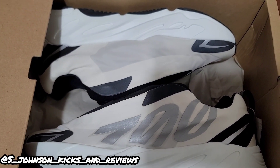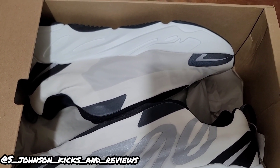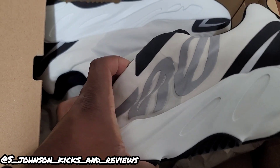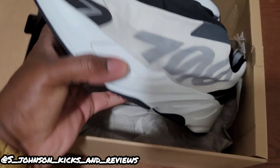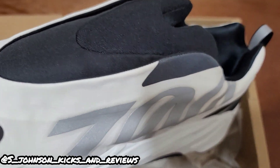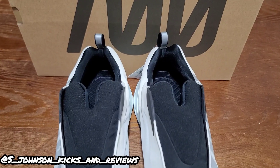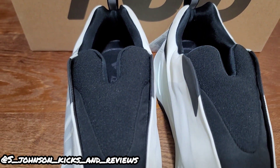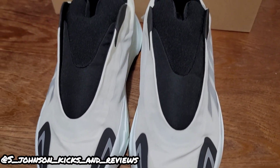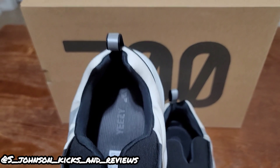I like the MNVN versions of the 700s more than the previous ones. As you can see these are laceless, and I really don't like that they're laceless, but they are different. Let me pull them out of the box. These are the 700 Analogs — the laceless version. You don't see too many of these.